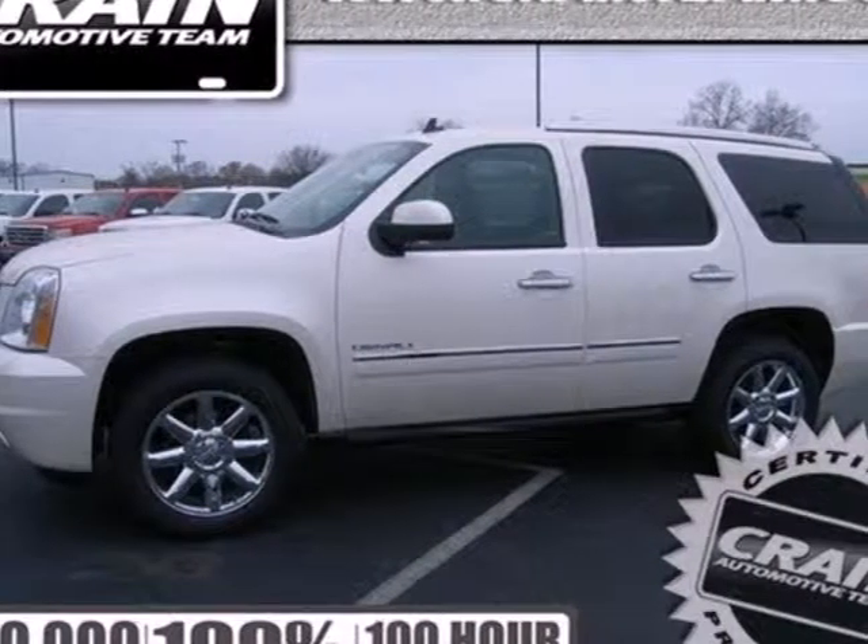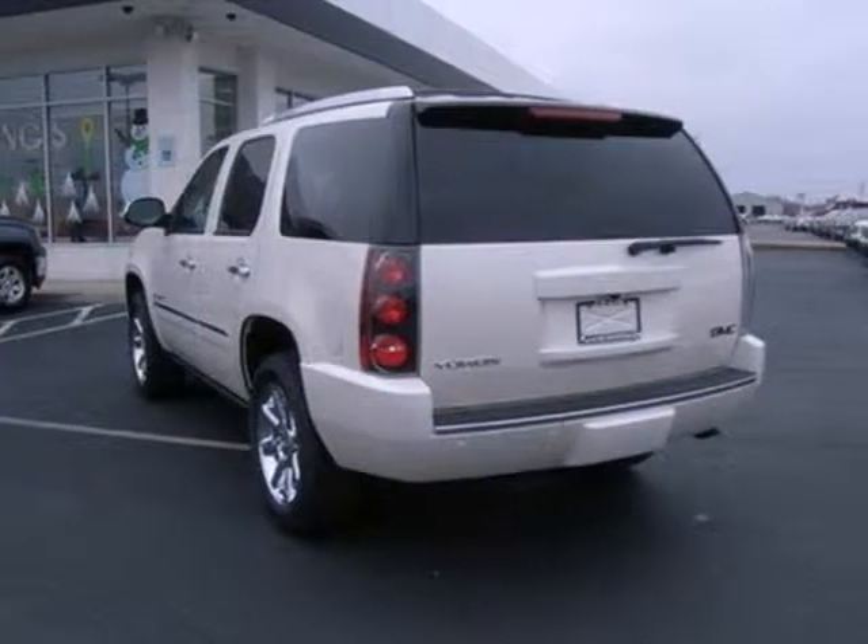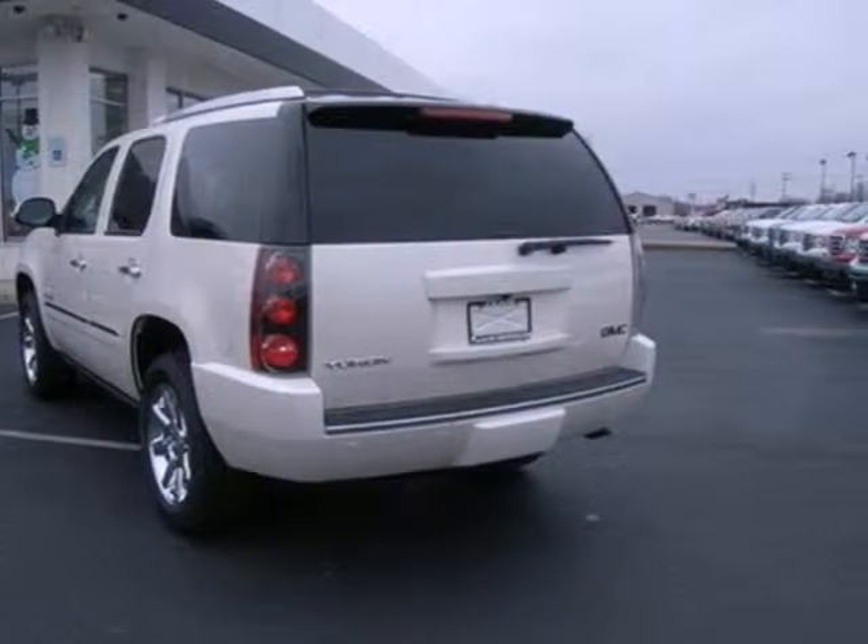Get a fresh, comfortable look with this 2013 GMC Yukon. Your drive just got a little easier with this Yukon. It's comfortable and convenient with heated mirrors, air conditioning and power seats.